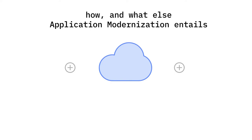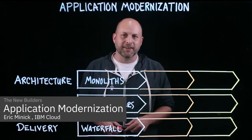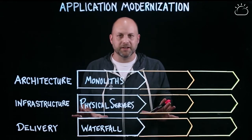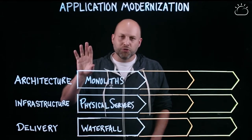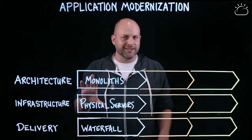Cloud computing is one of the three main ingredients in application modernization. In the rest of this video, we will see how and what else application modernization entails. I'm Eric Minnick with IBM Cloud, and I want to talk about application modernization and three huge transformations that have been going on together.